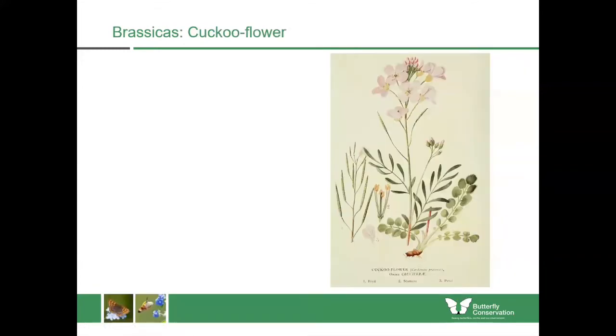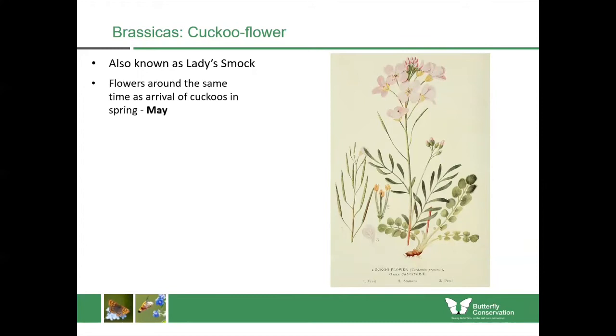Now a different family — this is one we met before, within the brassicas, and this is cuckoo flower, also known as lady's smock. It gets its name because it flowers around the same time as the arrival of cuckoos in spring, usually around May and into June. We can tell instantly that it's a brassica because it has four petals. If you look at the diagram you'll see the four pale pink or lilac-coloured petals.